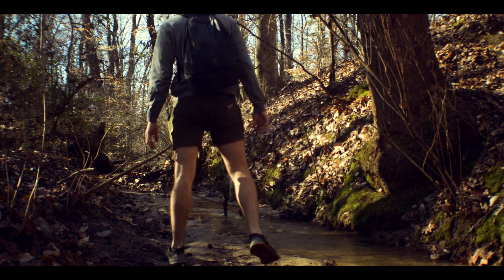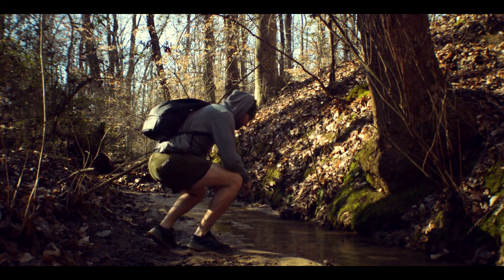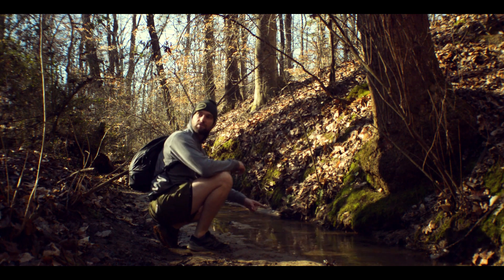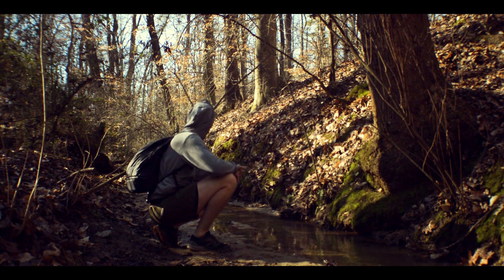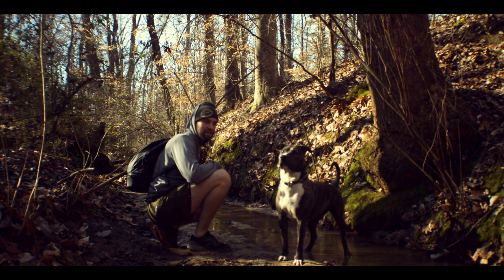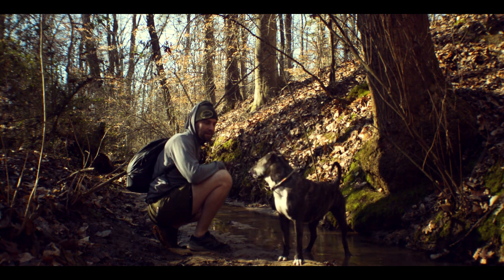This is Nellie's favorite little water dog run place where she can run and just go up and down here in the water. Good girl Nellie!